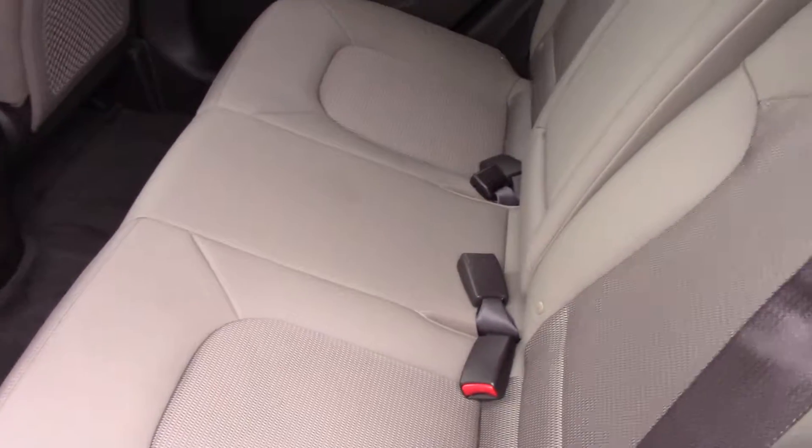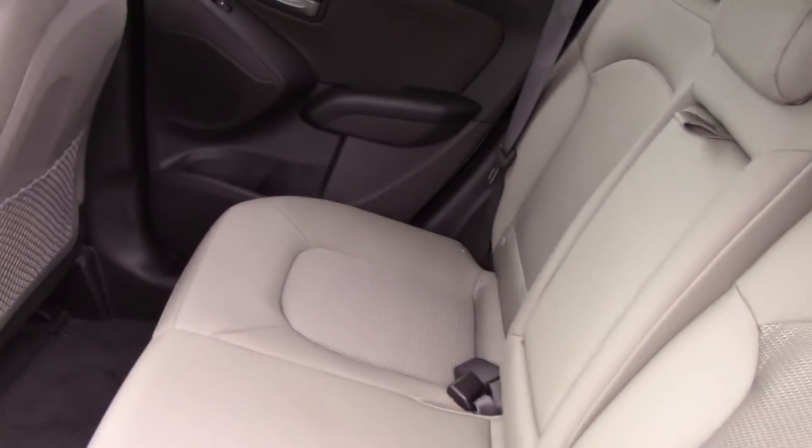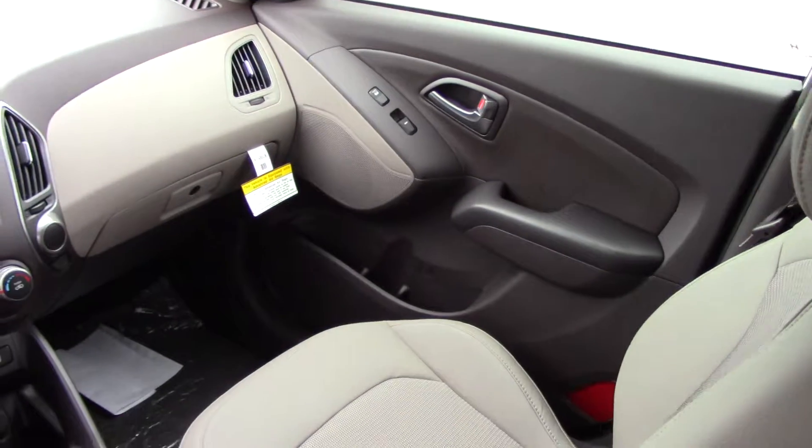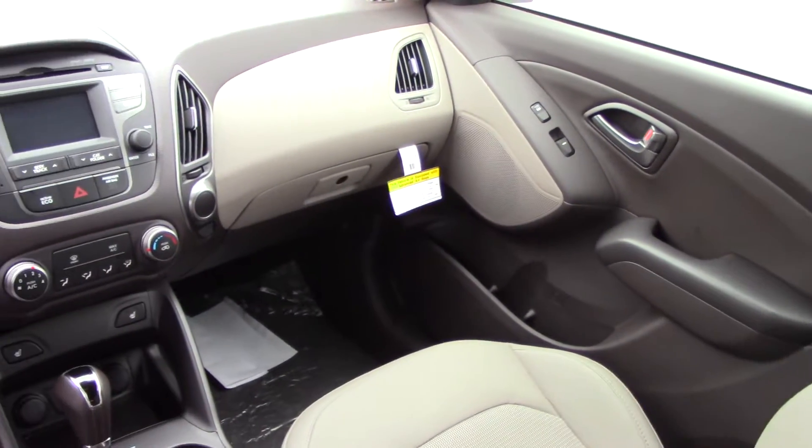In the back, we have room for three individuals to sit in the back seat with the center console fold down with cup holders in it. Up front, you have your passenger and driver side heated seats. This car is leather and cloth wrap.